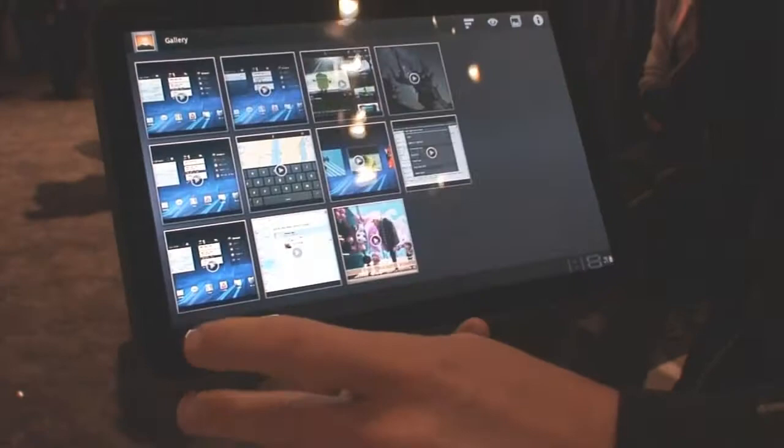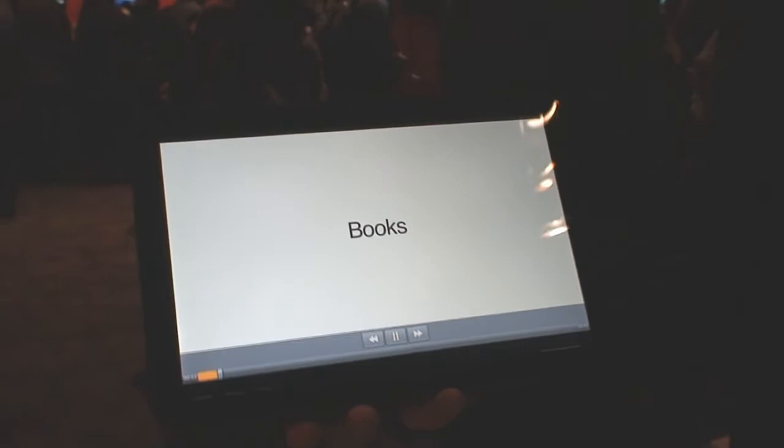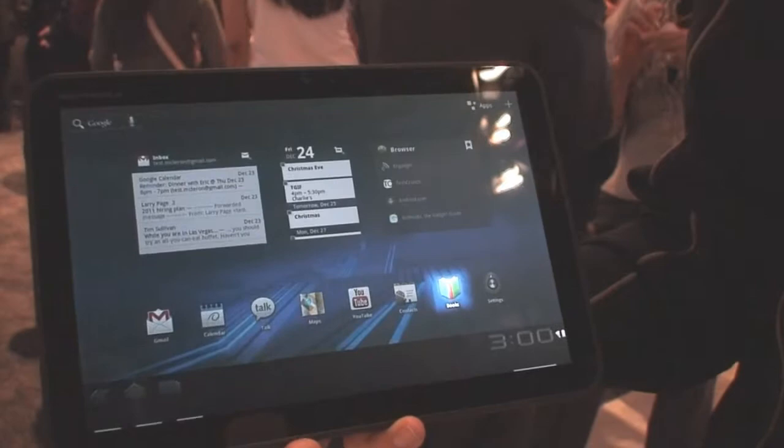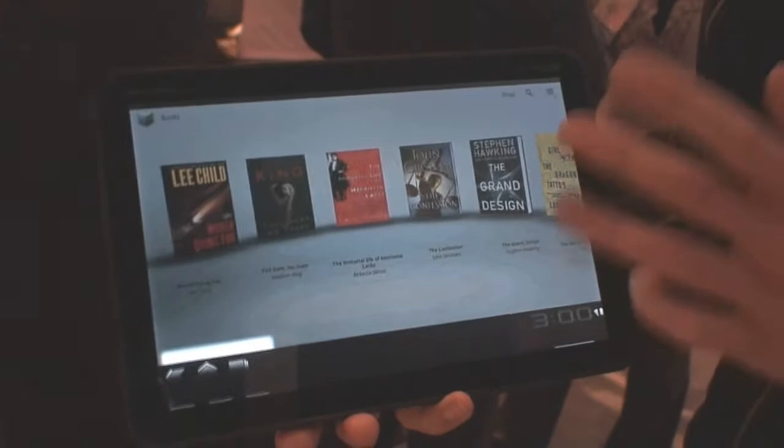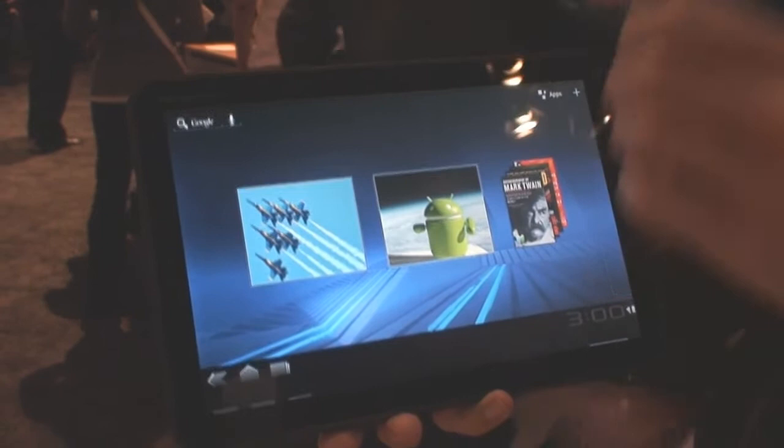There's a phenomenal set of new services becoming available from Google. Let's have a sneak peek at the new book service. This is the e-book service from Google — there are over three million books already available. And look at this interface: absolutely gorgeous, built for a tablet, with icon thumbnail views. These books are synchronized to my Google account, just like my Gmail and contacts.